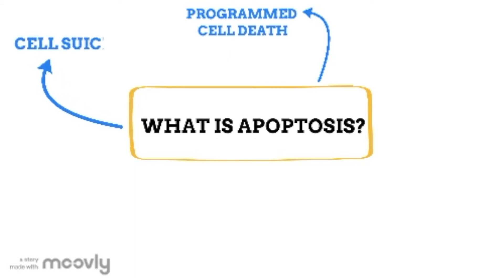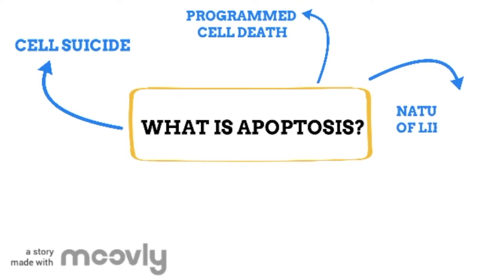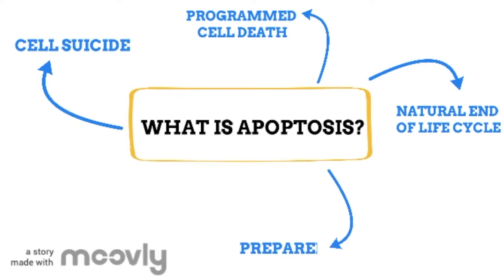This doesn't sound like a very good thing. However, this is the better way for the cell to die. This is because apoptosis is the natural end to the cell cycle, so the body is prepared for it. Although cells dying might sound bad, if cells don't die, it can lead to a tumour forming, which our bodies are trying to avoid.